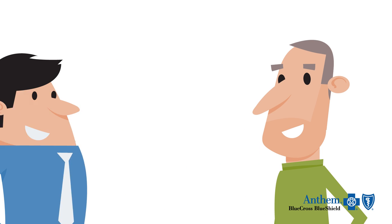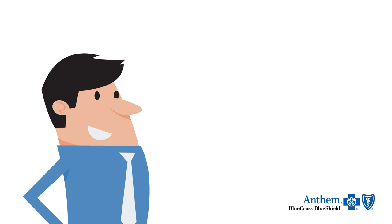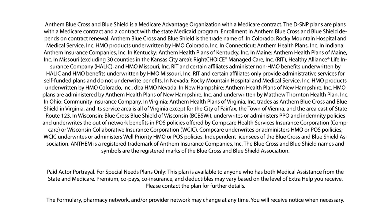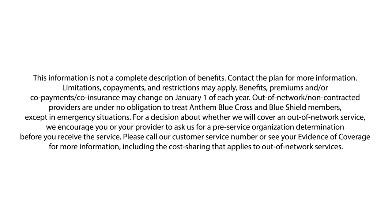Now your representative will talk about how an Anthem Blue Cross and Blue Shield plan can help you. Thank you very much for joining us, and we'll see you in the next video.